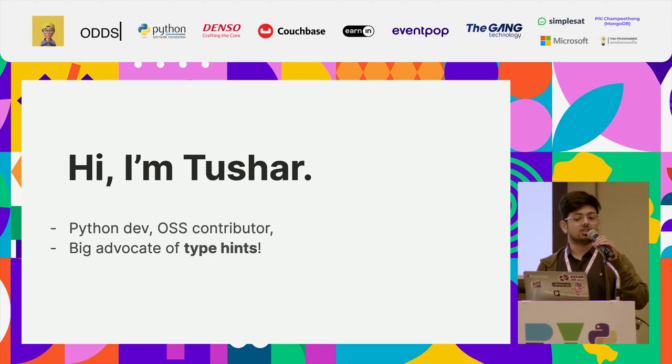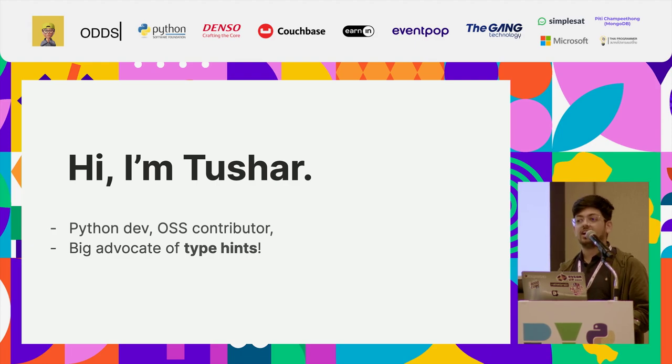My name is Tushar. I write Python, I do open source, and I'm a big advocate of type hints.